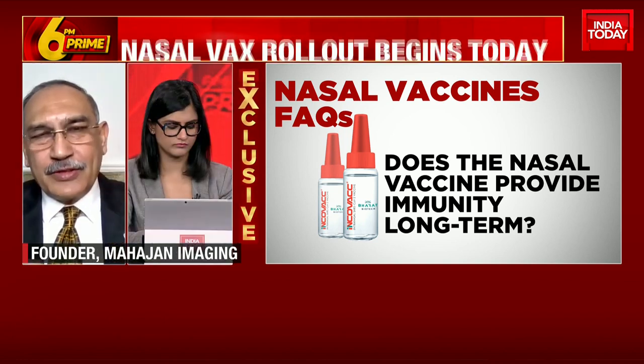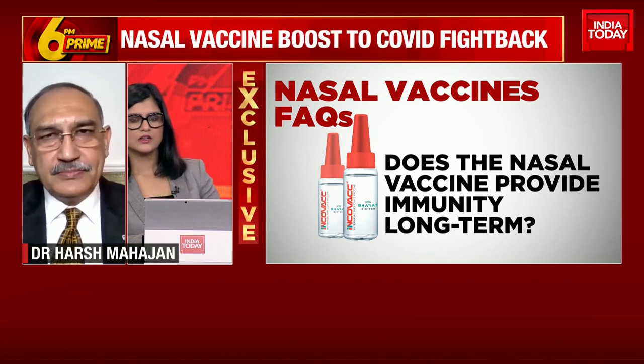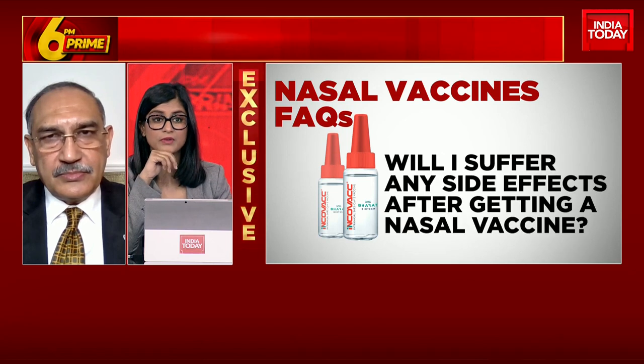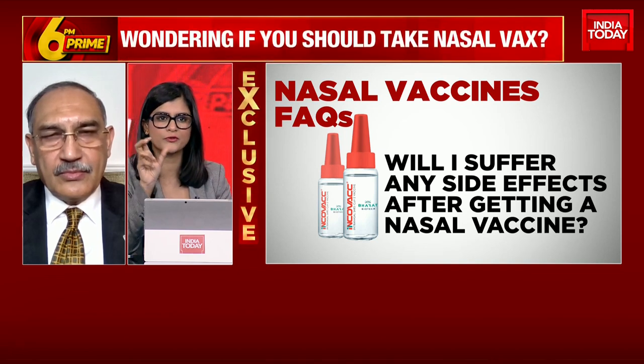The length — how many months or years it will last — that we still have to get the data on, and we will know over time. The fourth question: will I suffer any side effects after getting a nasal vaccine? Not just in the short term of 24 hours, but in the long term as well?